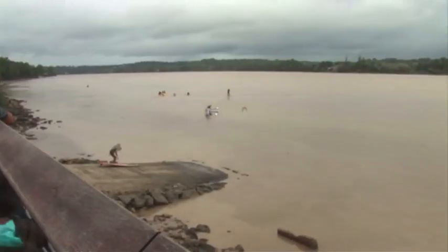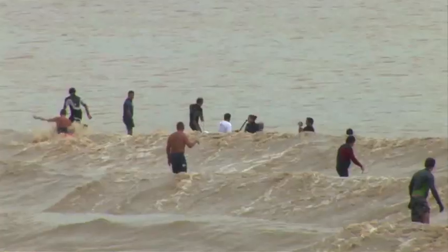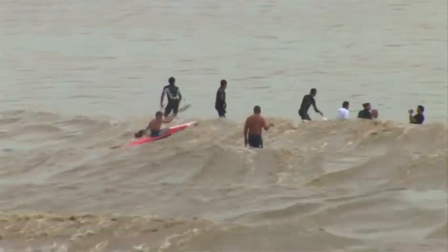Surfers drift downriver to wait for the wave. But if you pass the pier, you're paddling up current to get back. The one seen here is called an undular bore — it undulates. There's not just one wave, but a whole series of waves, so there's a wave in front of you, you're on a wave, and there's a wave behind you.